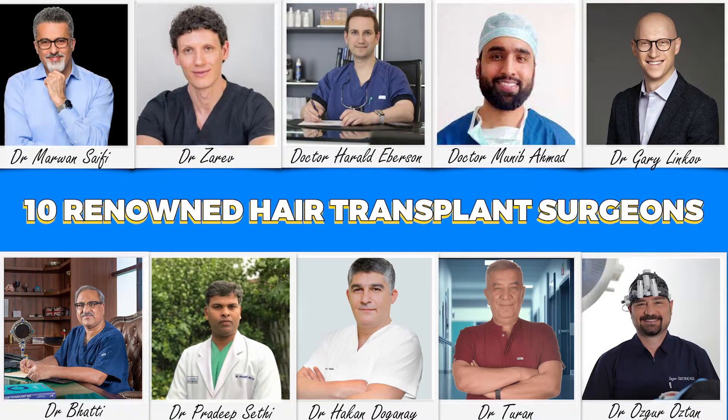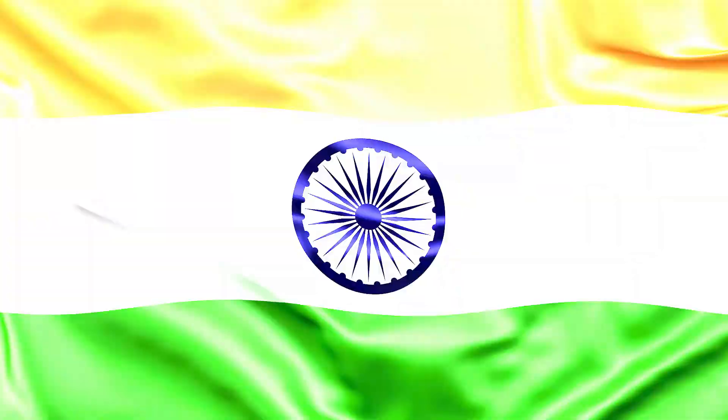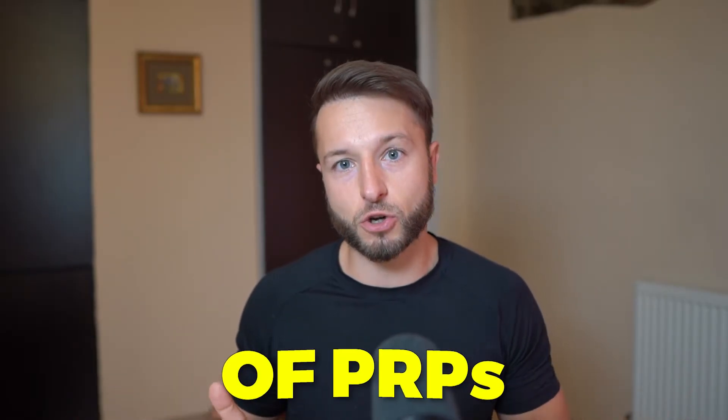In today's video, I decided to ask 10 renowned hair transplant surgeons across the US, Europe, and India to give me their final take on PRP treatment for hair loss. Each of them has done hundreds of PRPs over a 5-year period on average — that means a cumulative experience of 50 years with PRP treatment. And what you will find out will probably shock you.